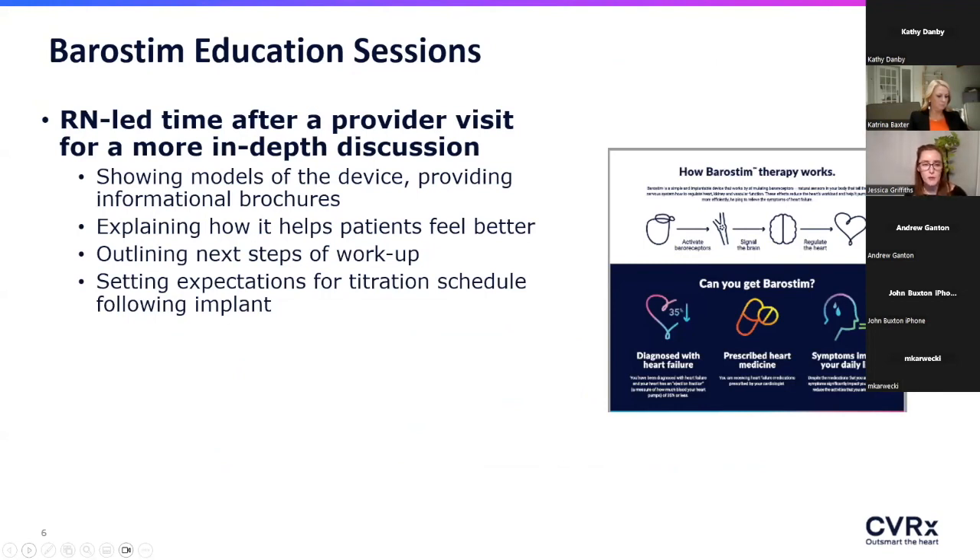Something we found once we got started is that we get so excited about this new technology and device that we talked about it way too much. It got burdensome to address in clinic when we're trying to move fast and getting farther and farther behind. So we looked at how to make it easier for providers to move efficiently through the clinic schedule while still presenting this therapeutic option to as many patients as possible.